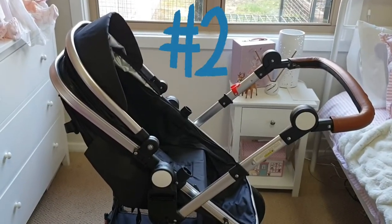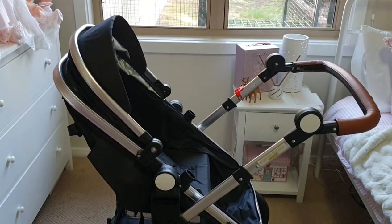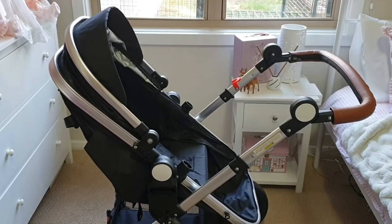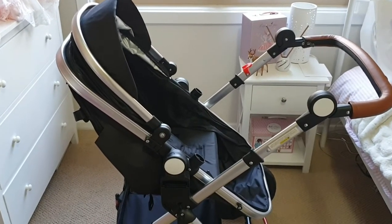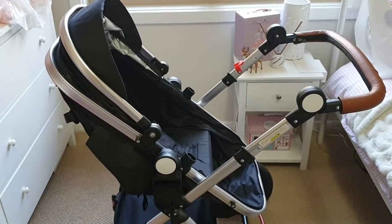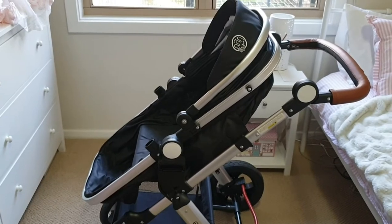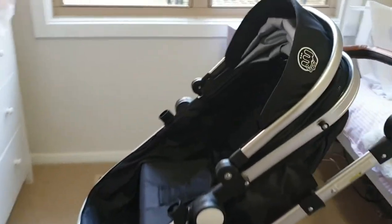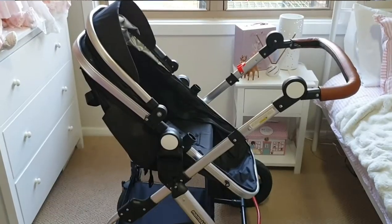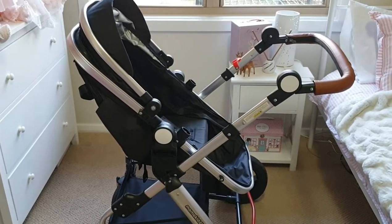Tip number two: if your budget doesn't stretch far enough to purchase a pram with a bassinet or a travel system, try and find a stroller that can recline — a really good recline — because it's going to add to the effect of your reborn baby sleeping. We're very fortunate that our pram stroller system is two in one. This is reverse facing, which looks more realistic for a young baby. Switching it the other way — front facing — is ideal for toddler reborn dolls. As mentioned, a stroller with a really good recline will look more realistic for a young baby.